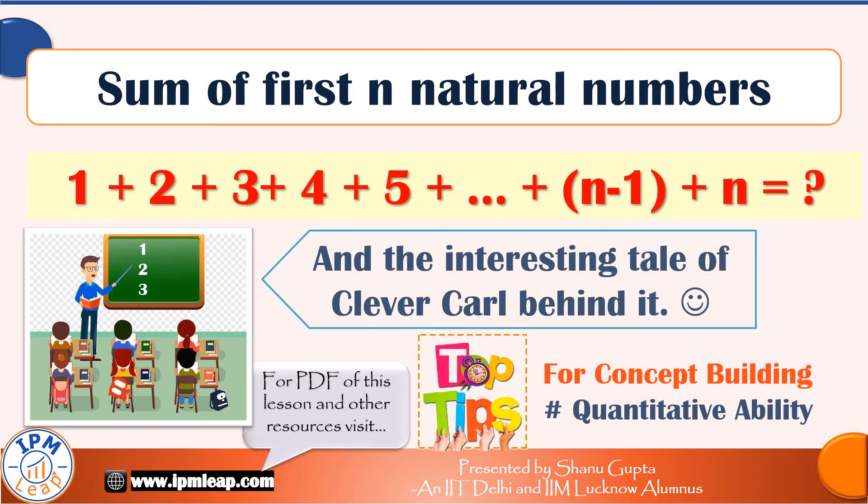Hi and welcome to IPM LEAP. Today's math lesson is on one of the most important and basic formulas that is widely used. Let's learn the sum of first n natural numbers with a very smart and effective trick to memorize it.